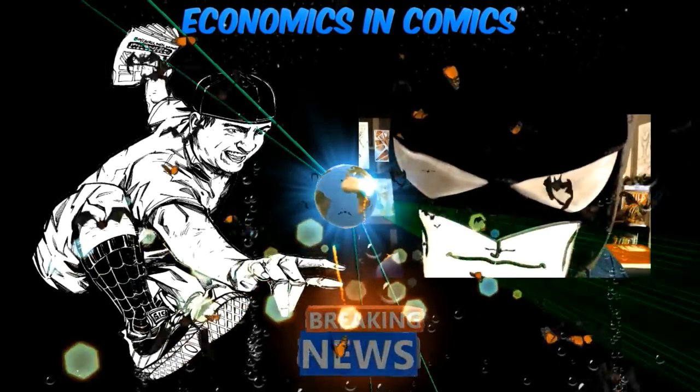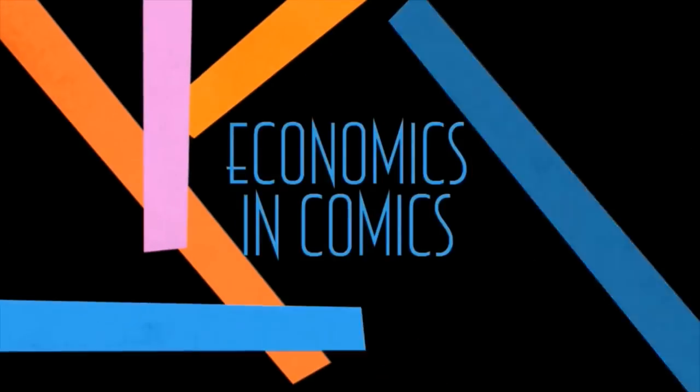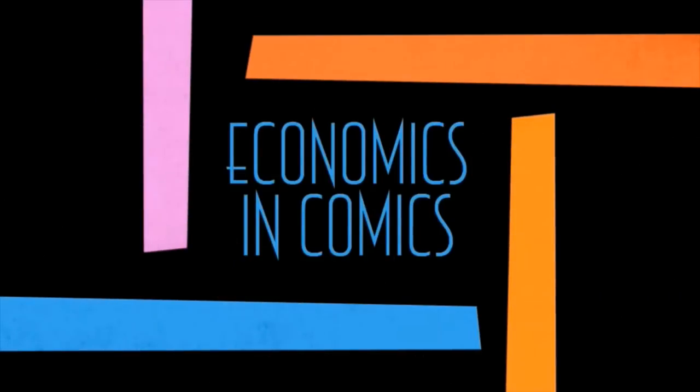Are you ready for this sickness? Let's get into it! Hey guys, welcome back to Economics and Comics.